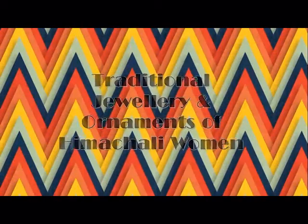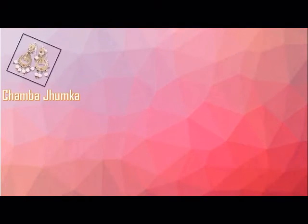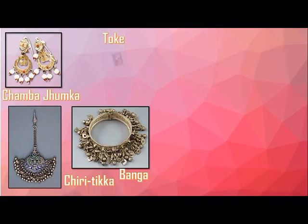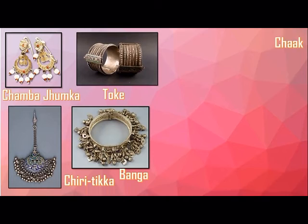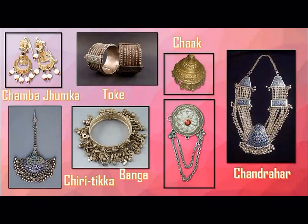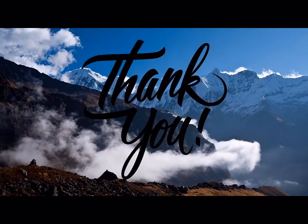Traditional Jewelry and Ornaments of Himachali Women: These include Chambha Jumkha, Chiritika, Banga, Tok, Chak, and Chandrahaar. Thank you.